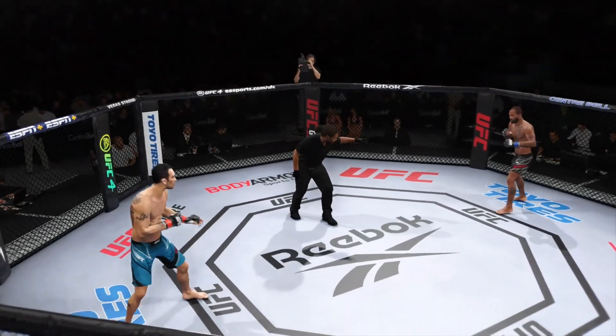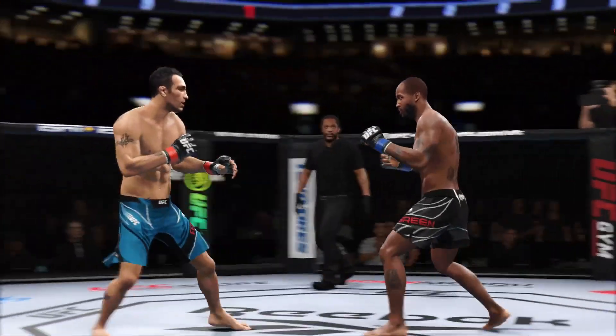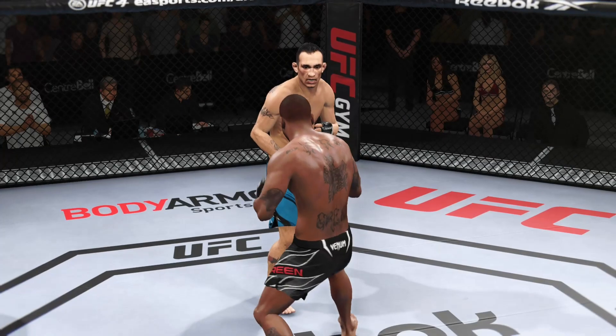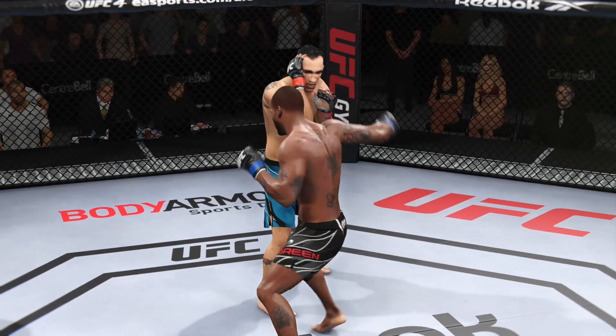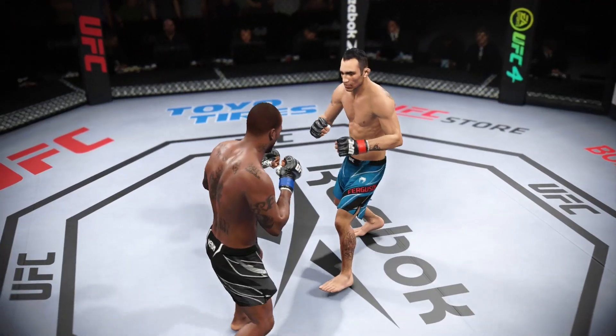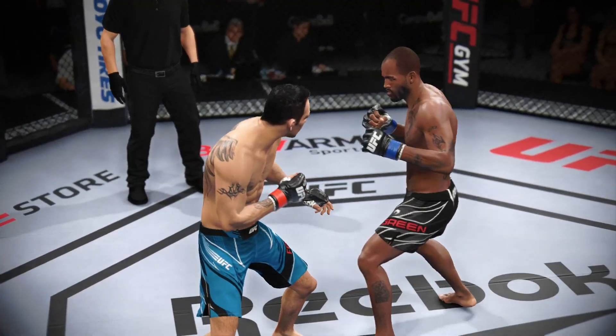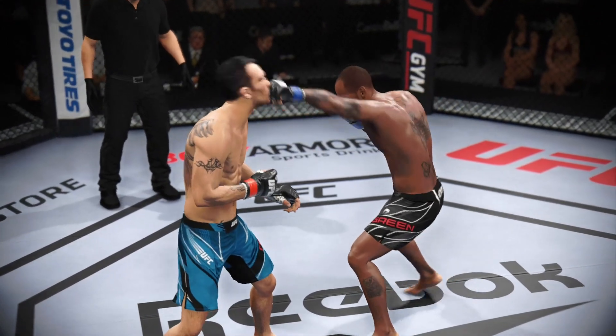All right, here we go. The weight and height advantage when the action gets going. The biggest submission threat is making good use of his reach advantage with that punch. El Cucuy gets caught with that punch. His chin has held up thus far, but he's gotta shore up the defense. Throwing hard in the pocket.